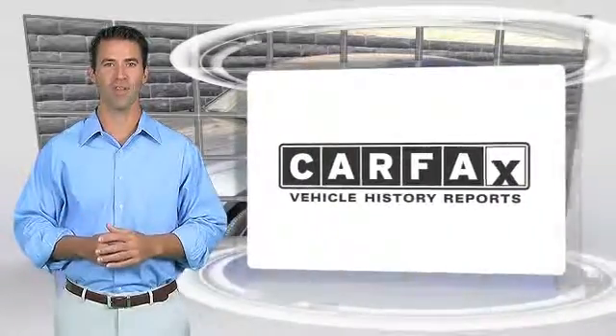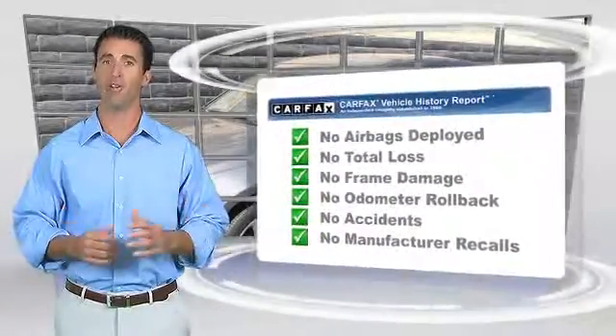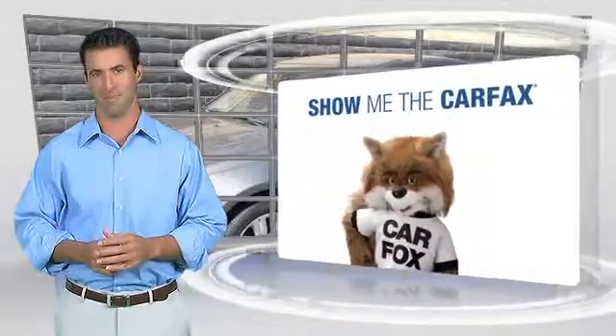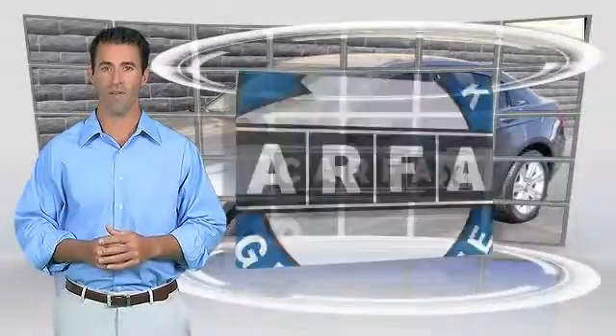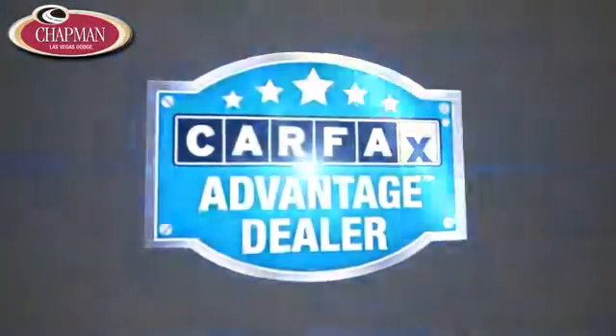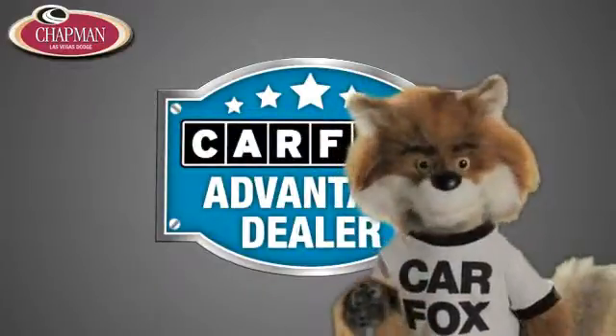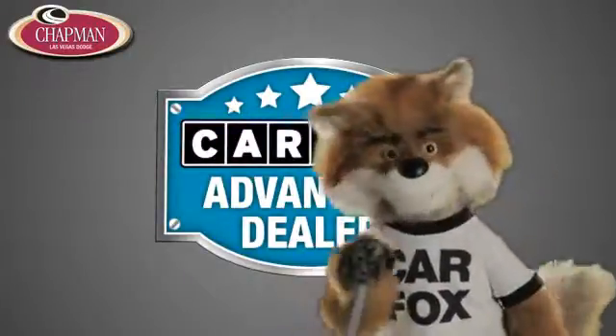Here's another high-quality vehicle with the Carfax Vehicle History Report. Be sure to find a complimentary copy of this report online or contact the dealership. This vehicle qualifies for the Carfax Buy-Back Guarantee. Just say show me the Carfax at Chapman Las Vegas Dodge Chrysler Jeep Ram, a Carfax Advantage dealer.